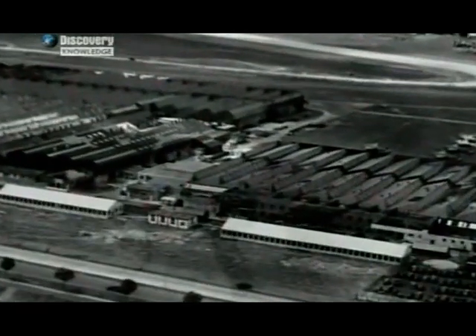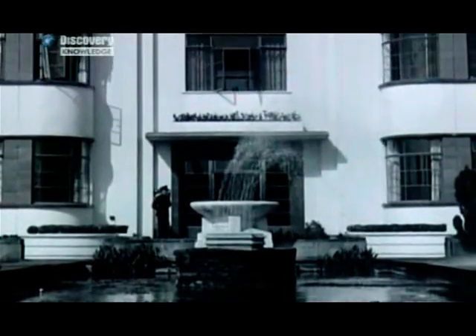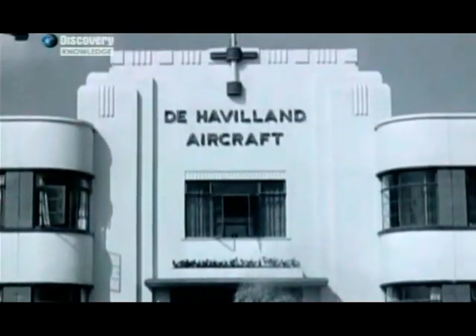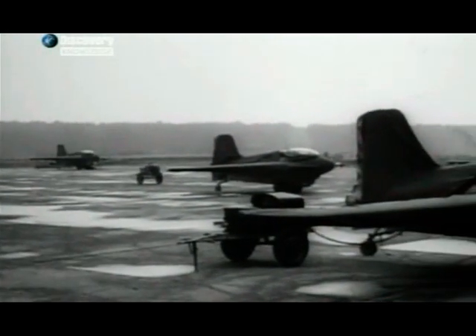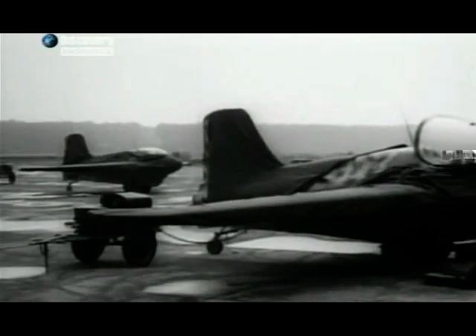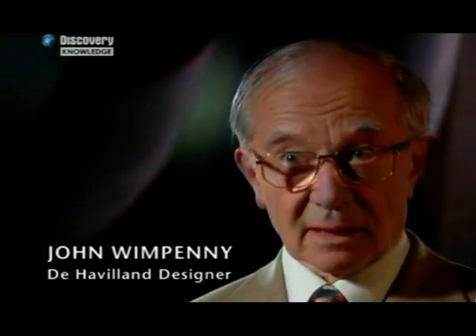In Britain, the large de Havilland aircraft company, which had produced some of the fastest British planes used in the war, were also quick to explore German innovations. Within two weeks of the end of the war, in May 1945, my boss and other colleagues went to Germany to interview senior people in their aircraft design industry, just to see what they'd been up to.